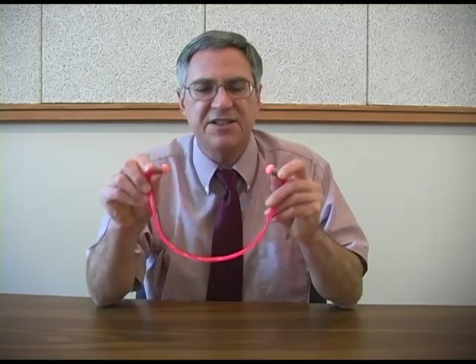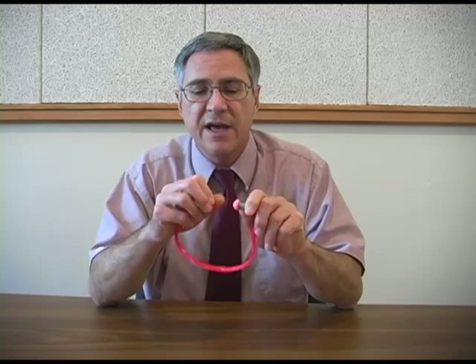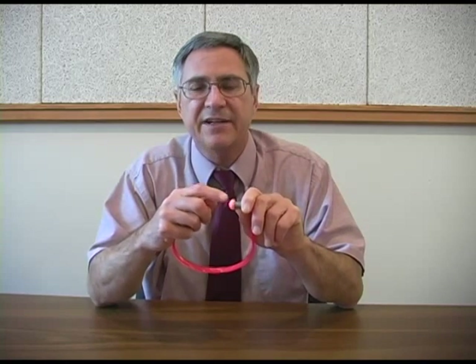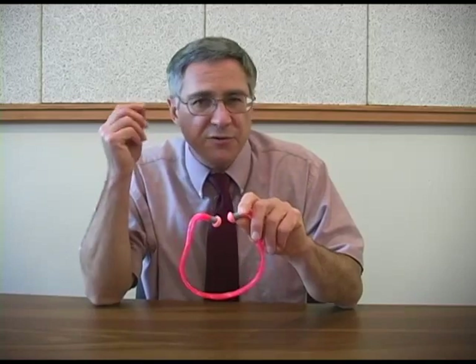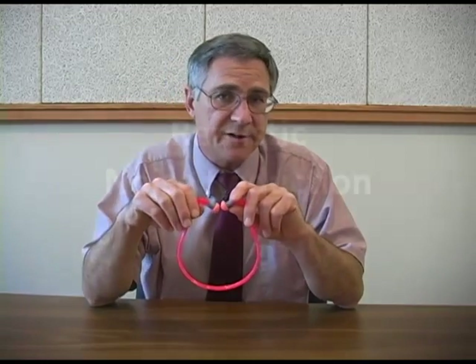Canal caps tend to be the least effective types of hearing protectors. One of the main reasons is that these caps do not fit tightly and do not seal well against the ear canal.